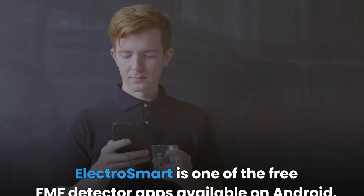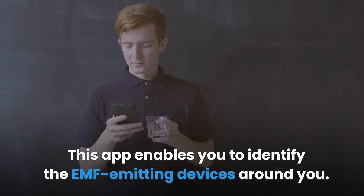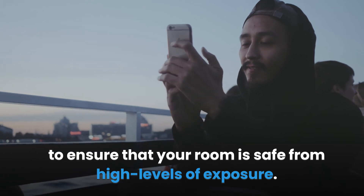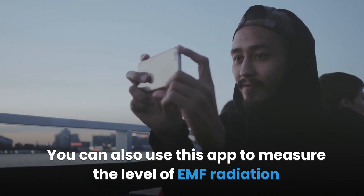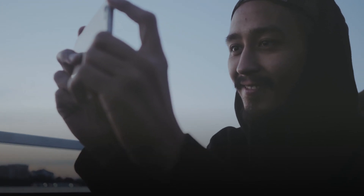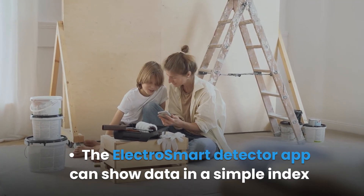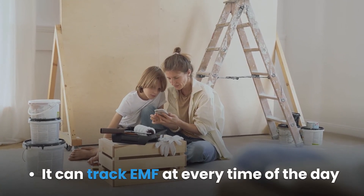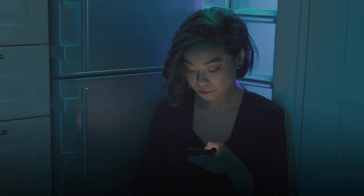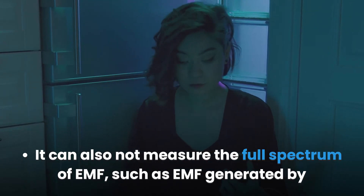Number four: Electro Smart. Electro Smart is one of the free EMF detector apps available on Android. It enables you to identify EMF-emitting devices around you and measure EMF levels from anywhere at any time to ensure your room is safe from high levels of exposure. You can also use it to measure EMF radiation emitted by your Wi-Fi and Bluetooth devices. Electro Smart provides readings as a simple index that is easy to read without a specialist's help. Pros: shows data in a simple index, tracks EMF at any time of day, instant notification of high EMF levels. Cons: cannot measure EMF if phone location is off, and cannot measure the full spectrum of EMF such as that generated by electric meters.